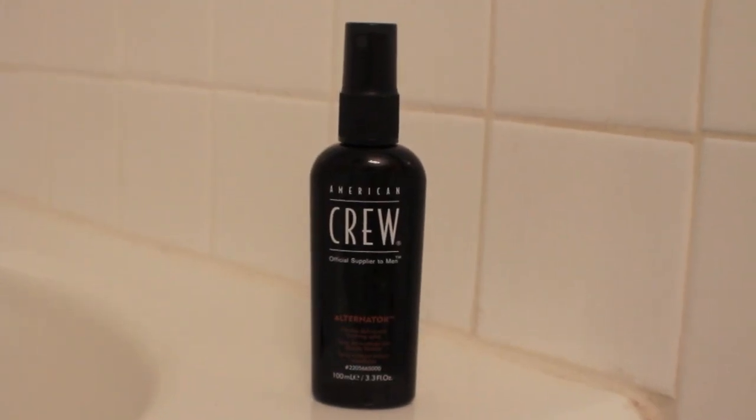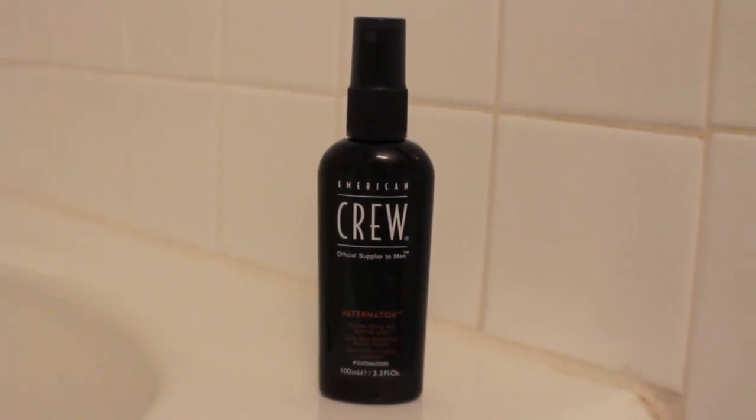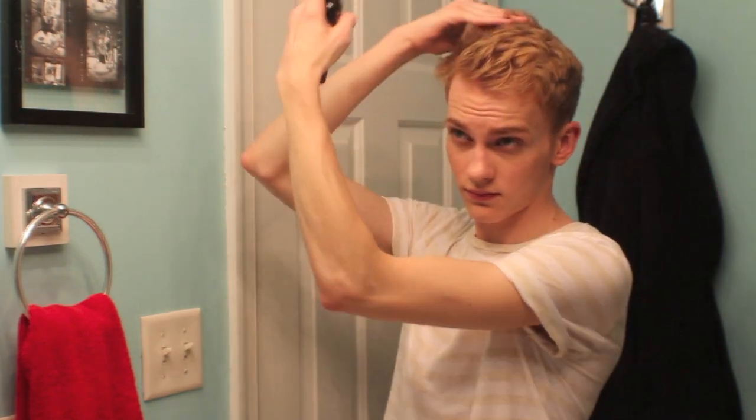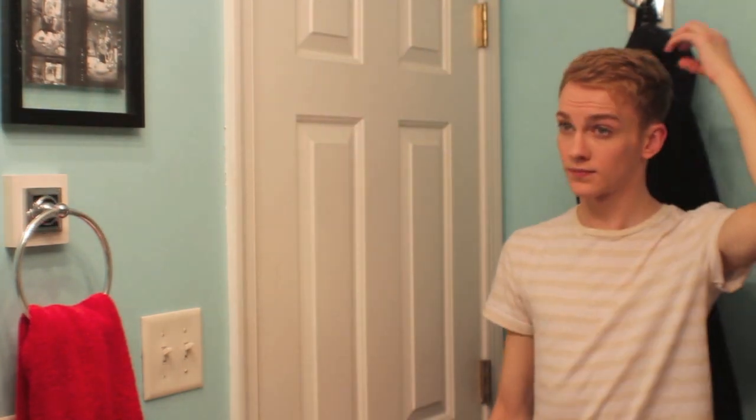Finally putting some hair product in — this is the American Crew Alternator Spray. This is a product I sampled through Birchbox and loved, so immediately upon finishing it I bought the full size. I'm just spritzing this in and working it in with my fingers, going for my everyday messy hair. Once I get my hair into a general shape, I decided I wanted a little bit more volume so I applied a little bit more on my fingers and worked that into the crown, massaging the hair upward and then messing it back up and re-fluffing it into the same shape. It doesn't look different at all but I guess it made me feel better about it.